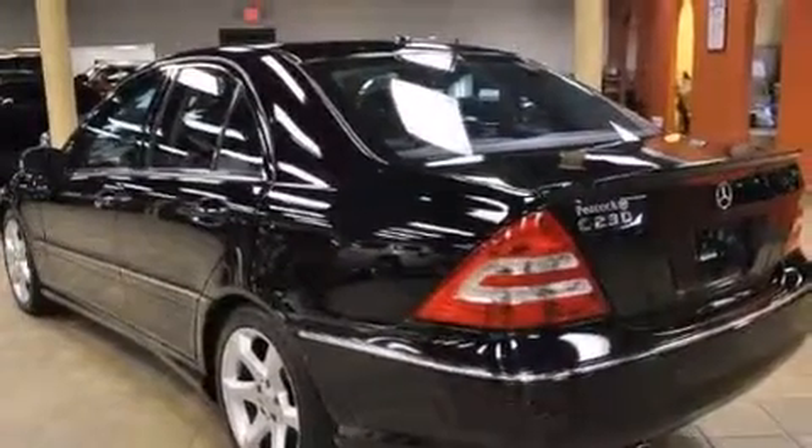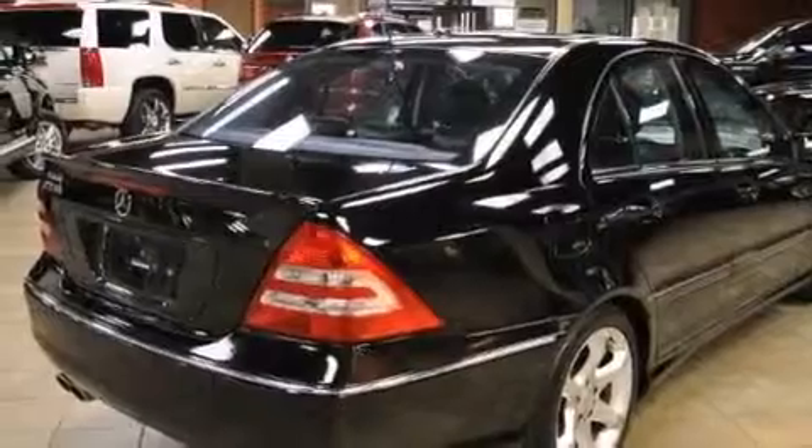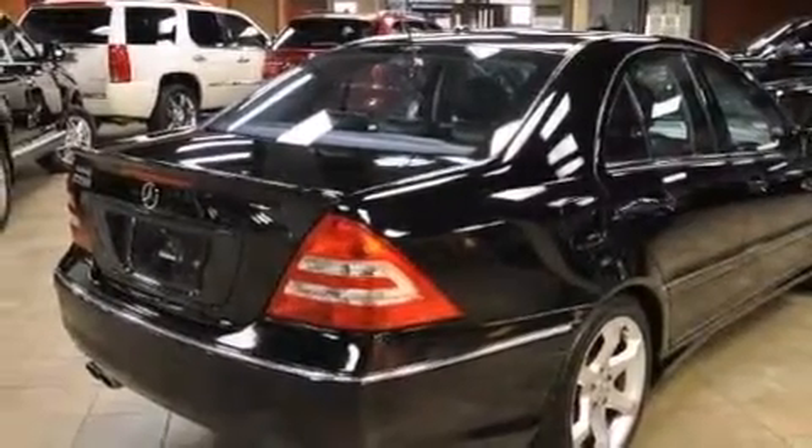An engine immobilizer theft deterrent system, rear fog lamps, stability control, tinted glass, and aluminum wheels.